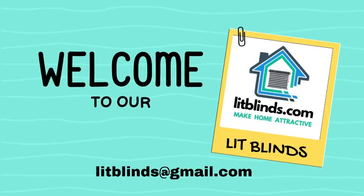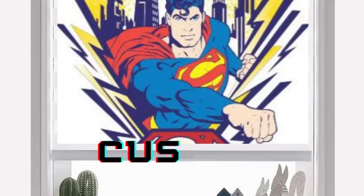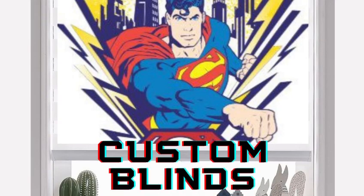Welcome to our Lip Blinds Store YouTube channel. To make your home attractive, subscribe and watch our videos. Get 50% off with free shipping when you order online.